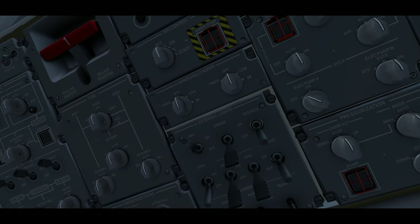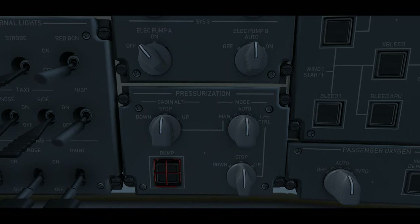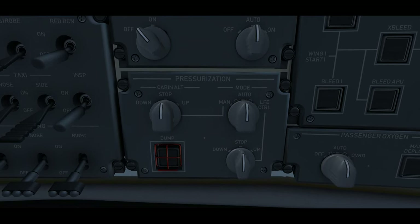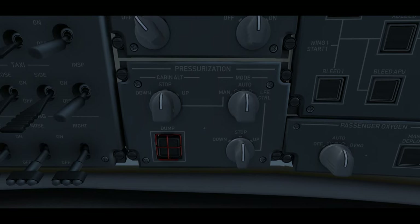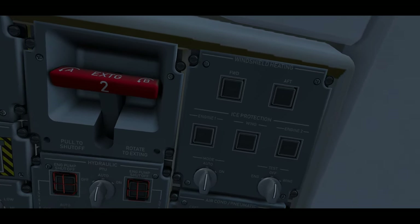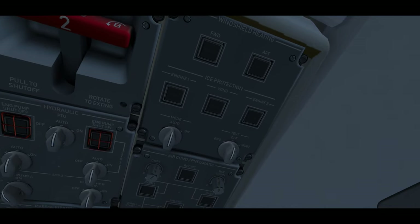At the hydraulic panel: system 1 engine pump shutoff is guarded, the power transfer unit selector is set to auto, system 2 engine pump shutoff is also guarded, and system 1 and system 2 electric pumps are set to auto. System 3 electric pump A is set to off with system 3 electric pump B set to auto. For pressurization: the cabin altitude selector is set to stop, mode selector to auto, the dump function is guarded, and the landing field elevation selector is set to stop. Ice protection: windshield heating button is pushed in, along with engine 1, wing, and engine 2 buttons; mode selector set to auto with test selector set to off.